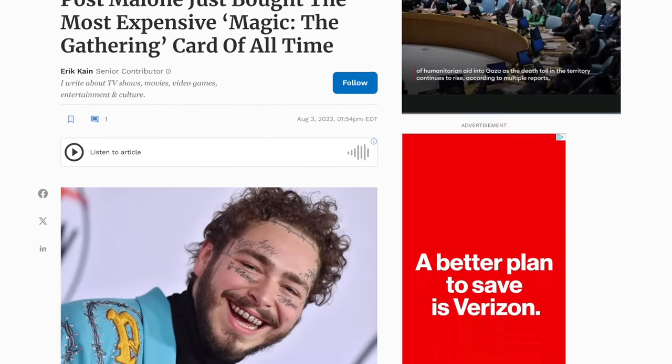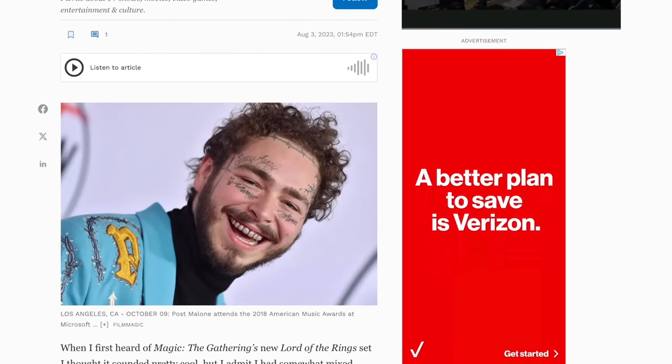In essence, whether something is worth a certain amount of money is completely dependent upon whether a person is willing to pay that amount. For example, in collectible trading card games, there are Magic the Gathering cards worth a lot of money. Famous musician Post Malone spent two million dollars for a single Lord of the Rings-themed Magic card last year. I would have maybe given you two bucks for it. So price is subjective, which shouldn't be surprising to anyone.